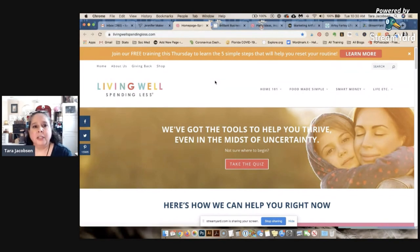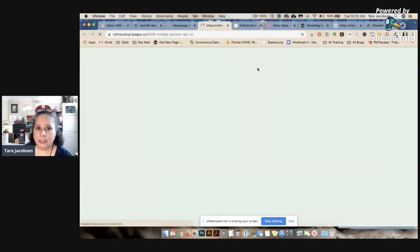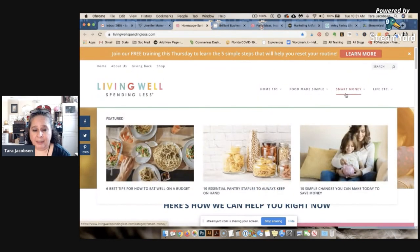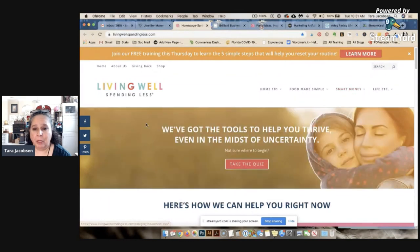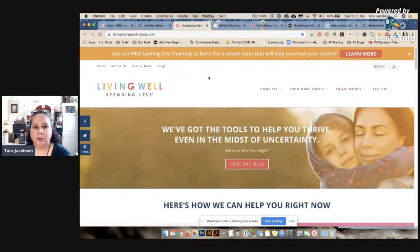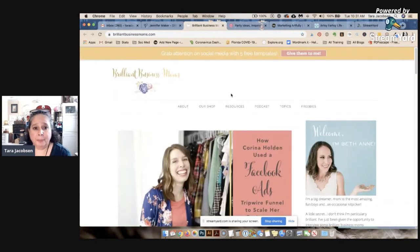Next is Living Well Spending Less — her name is Ruth and she does really well. She started her blog because she had to learn to save money, so she's a financial blogger. When we talk about niches, you can do a niche out of anything. Hers is all about not finance broadly, but personal finance on a smaller level: how to eat well on a budget, pantry staples, simple changes to save money.